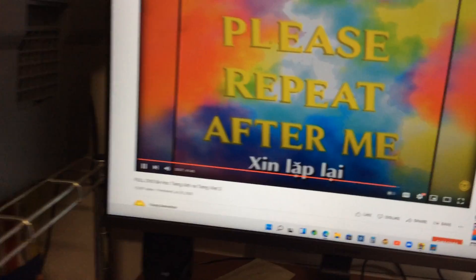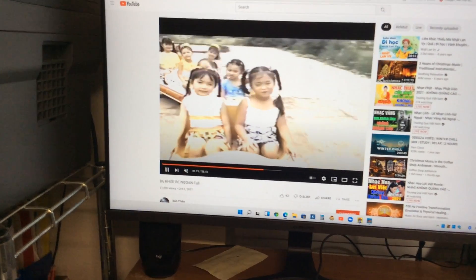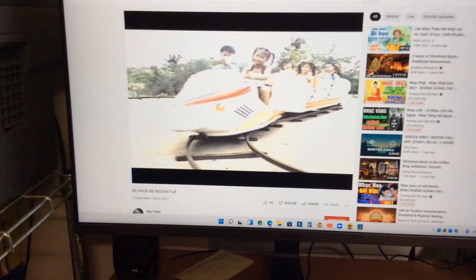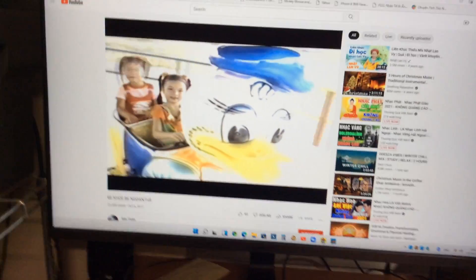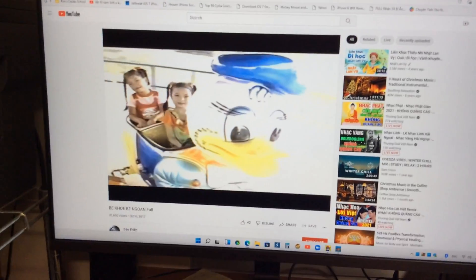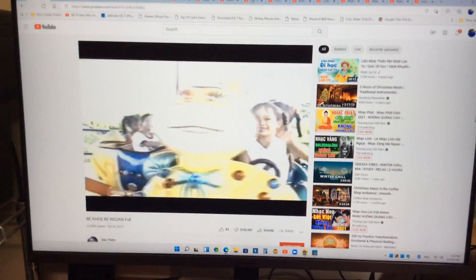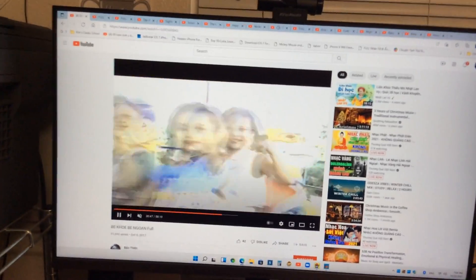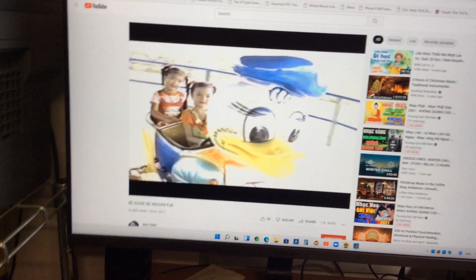Please repeat after me. L — lion. L — lion. L — lemon. L — lemon. L — lamp. L — lamp. L — lens. L — lens. L — leg. L — leg. L — lips. L — lips. Bye bye, L.